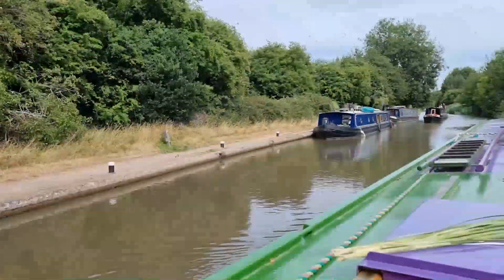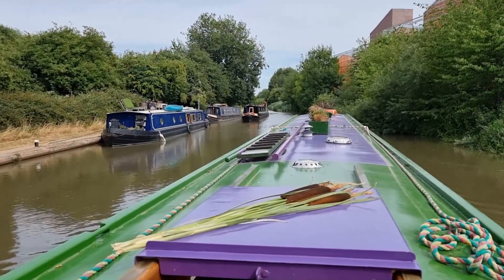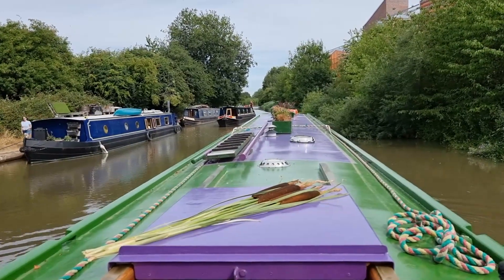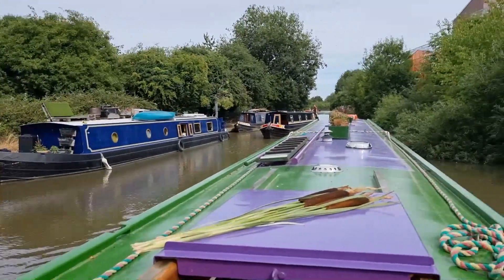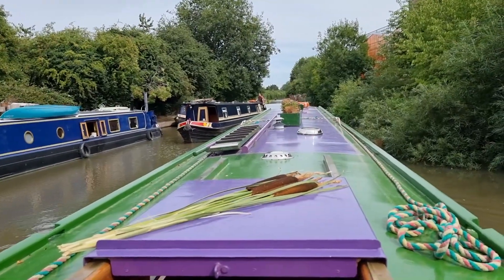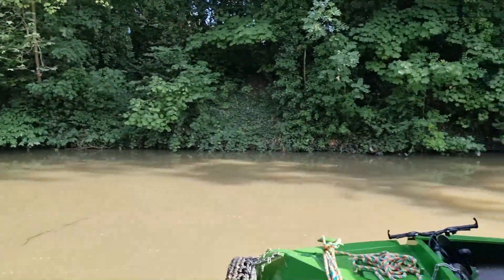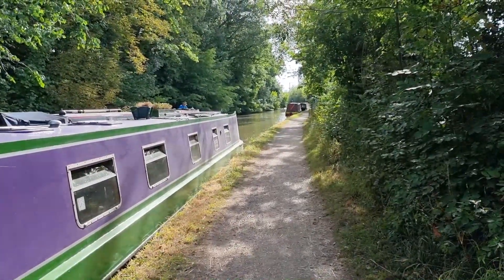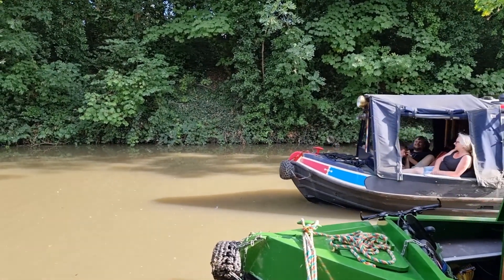That was the last lock for today. So we've done all those locks — we left at about nine-ish, and we are now clear of all the locks at half past three. I think that's pretty good going. Royal Leamington Spa — made really good time getting here. I can't believe we got down through the Hatton Flight and all of those locks in three hours. That was pretty monumental.